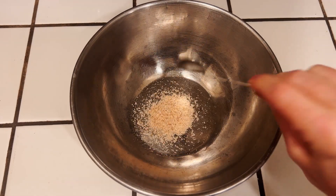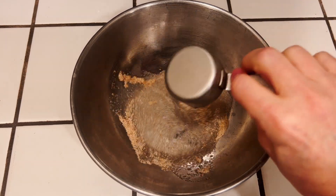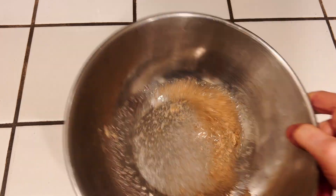We're going to start off by making a vegan egg by taking one teaspoon of psyllium husk and a quarter cup of water. Mix that together and let it sit for a few minutes to thicken.